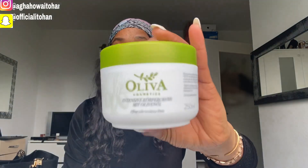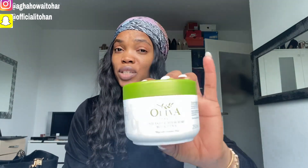So first of all, I'll be talking about this — it's Olivia Cosmetics. This particular product is an intensive body cream. It's actually nice for dry skin and sensitive skin. It will help moisturize your skin and give you that smooth and amazing skin that you want. But here's what you need to know: it doesn't bleach, it doesn't lighten — it only helps moisturize and give you a nice, smooth, and soft skin.